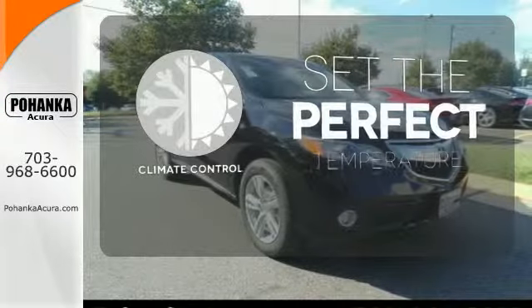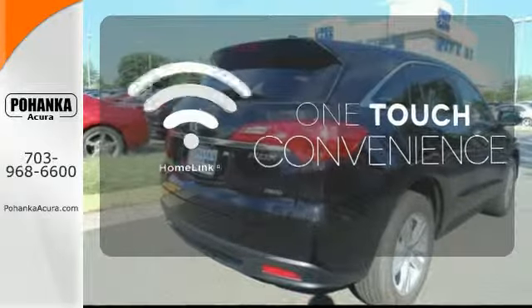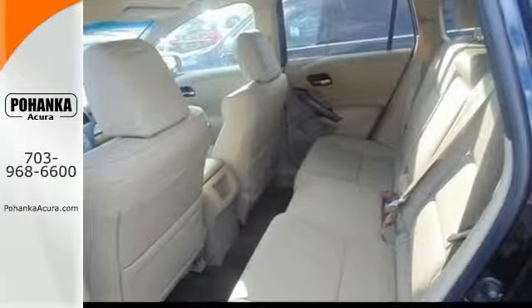The climate control lets you set the temperature exactly where you want it. With Homelink, one touch makes your arrival as welcoming as if you'd never left. This RDX is ready for whatever you throw its way. Take it for a drive today.